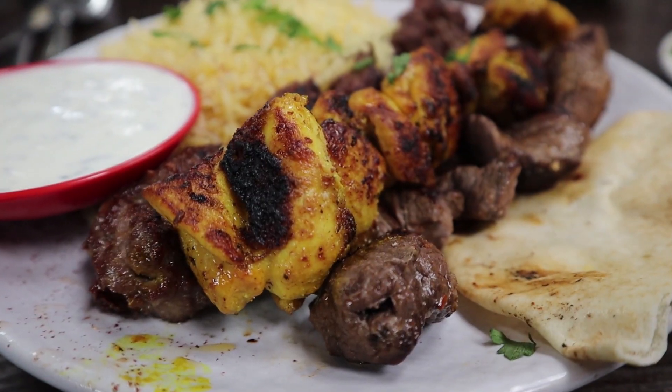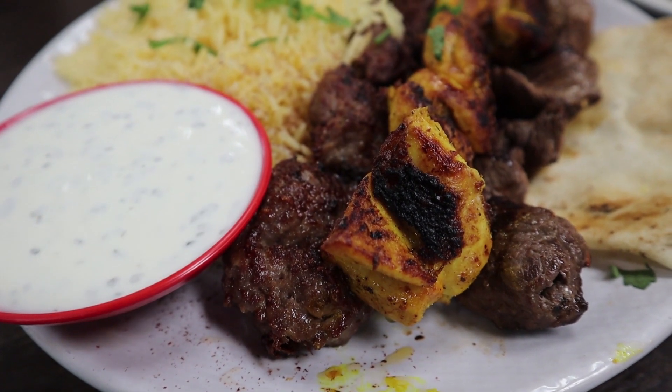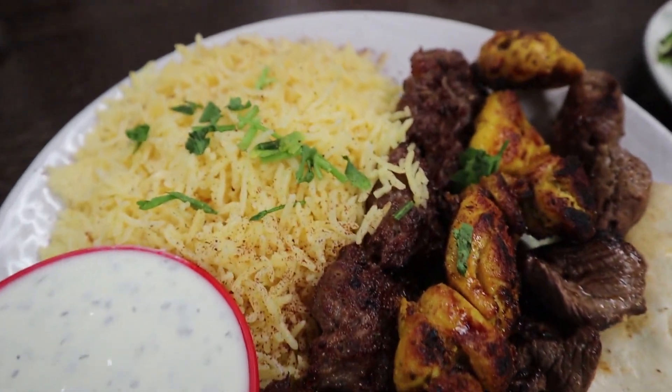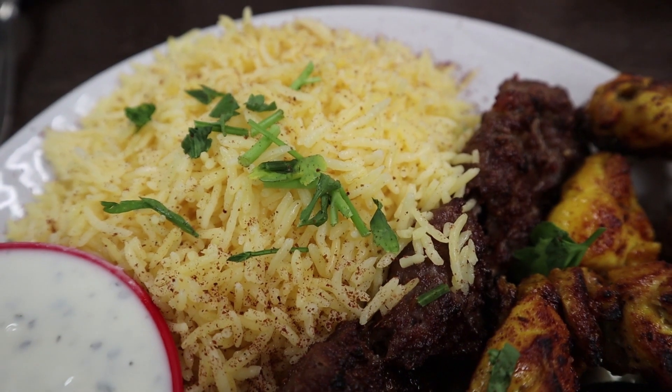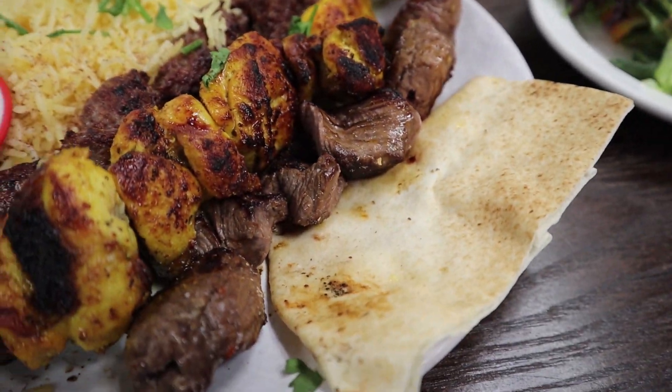Now I'm gonna go try the charcoal chicken. That's included in the other meal. A lot of flavor in that one — it's cooked really, really deep in the chicken. It's so good.